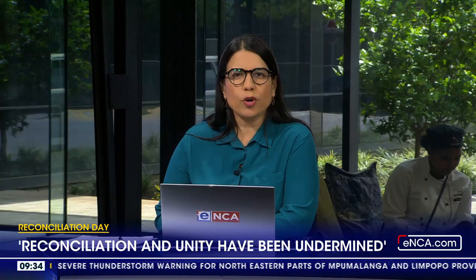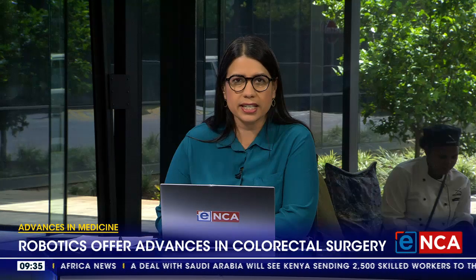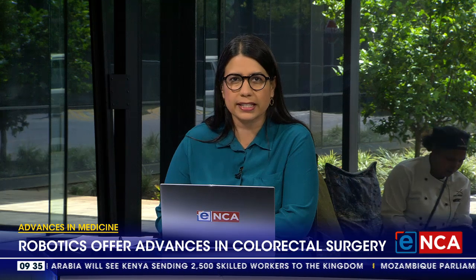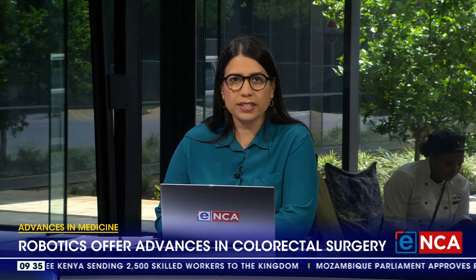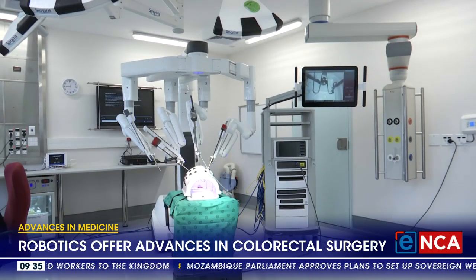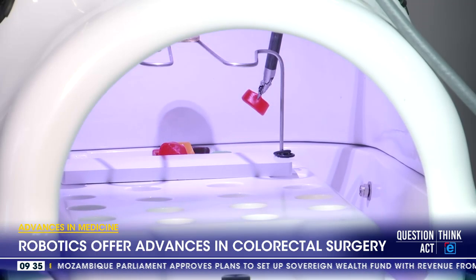A robotic-assisted surgery program is bringing the advances of world-class minimally invasive treatment options to Johannesburg's NetCare Molpark Hospital. Dr. Daniel Surridge is a surgeon specializing in minimally invasive techniques and recently completed robotic-assisted procedures in the treatment of rectal and colon cancers, and he achieved this with the da Vinci surgical robot. These specialized procedures have fewer complications, patients heal faster, and they are cost-effective.